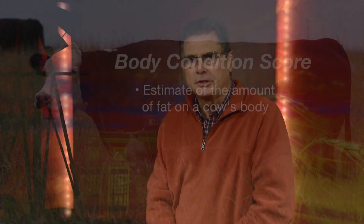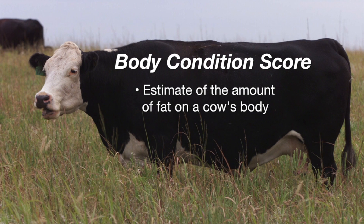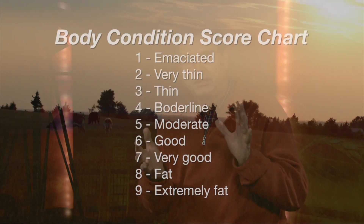Many times on the Cow-Calf Corner we've talked about the importance of body condition of cows, especially young cows, at calving time and how that influences reproductive performance the following year. Body condition scoring is an estimate of the amount of fat on the cow's body. We assess this by looking for flesh between the hide and the skeletal system to determine whether we can see the outlines of bones, or whether adipose tissue has developed between the hide and the skeletal structure.